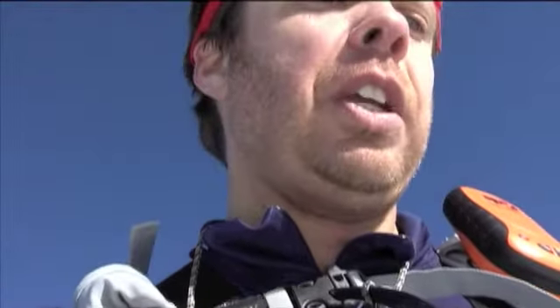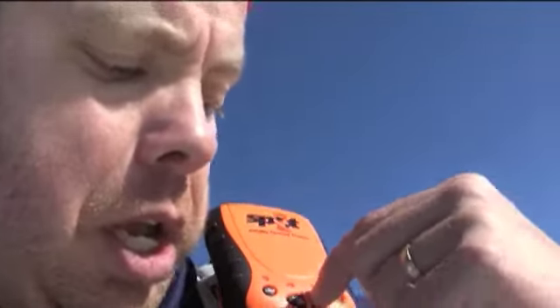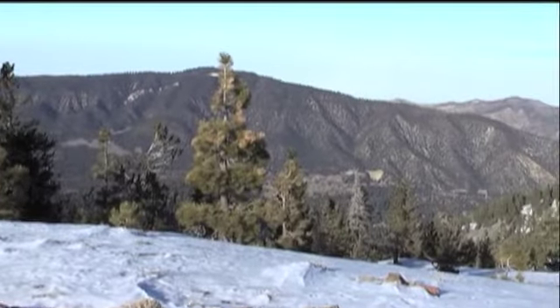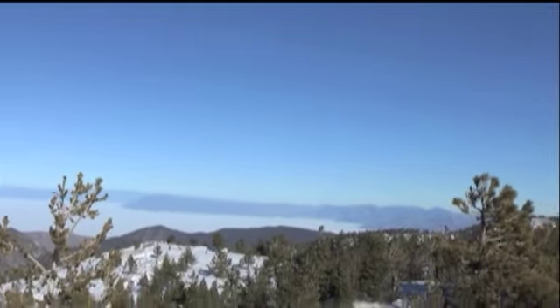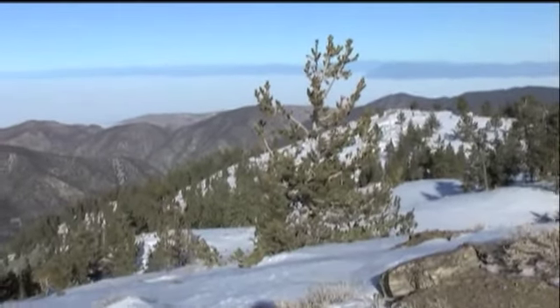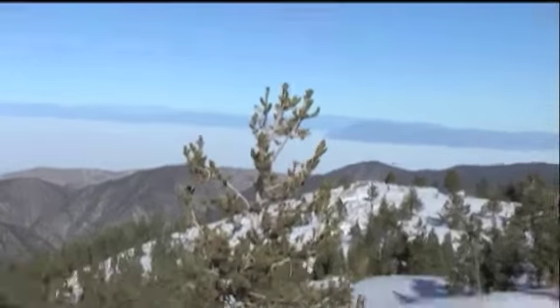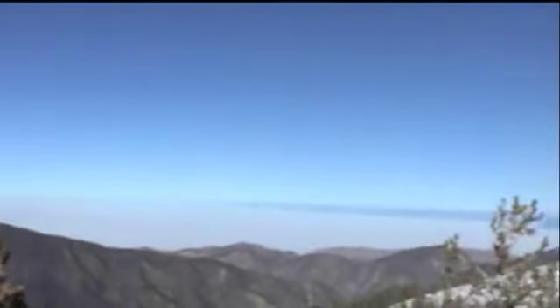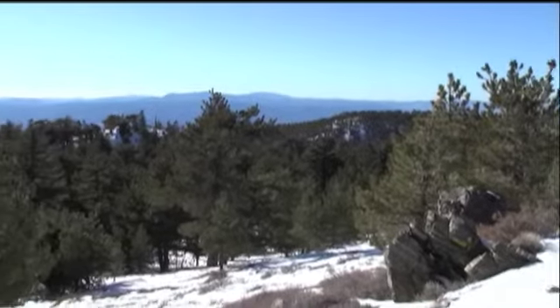I'm going to go ahead and send an OK to my friends and family with my tracking device, and hopefully they'll get that. I can see that I'm on top of Sawmill Mountain — at least I made it that far. Take a look at that view. The Sierras! You can see those, and see the fog in the San Joaquin Valley — it looks like a cloud, but it's not. Just fog. Awesome.